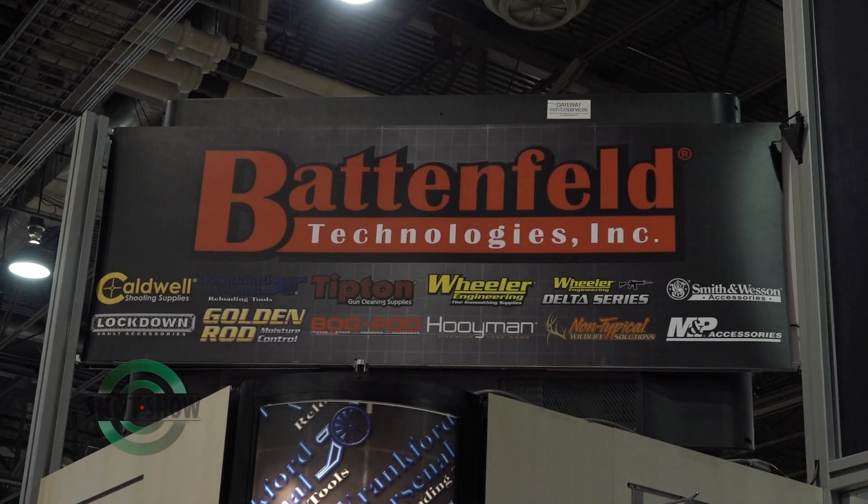Battenfeld Technologies is being featured in this year's SHOT Show product spotlight and I'm joined now by Jim Gianladis. Jim, tell us first a little bit — what are some of the companies that fall under the BTI umbrella?